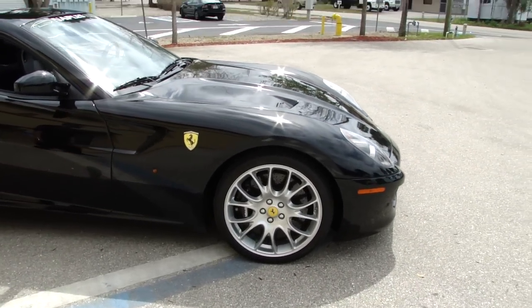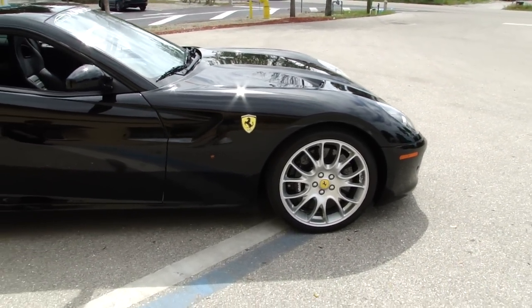As we walk down the side, you'll notice the 20-inch wheels we were speaking about, as well as the shields in the fender.